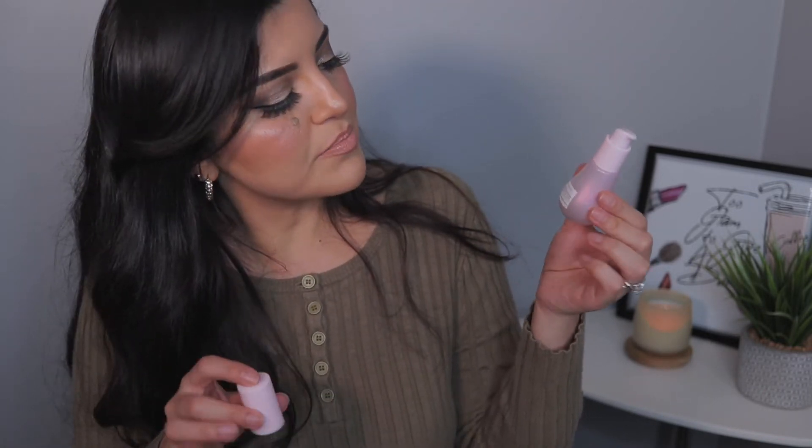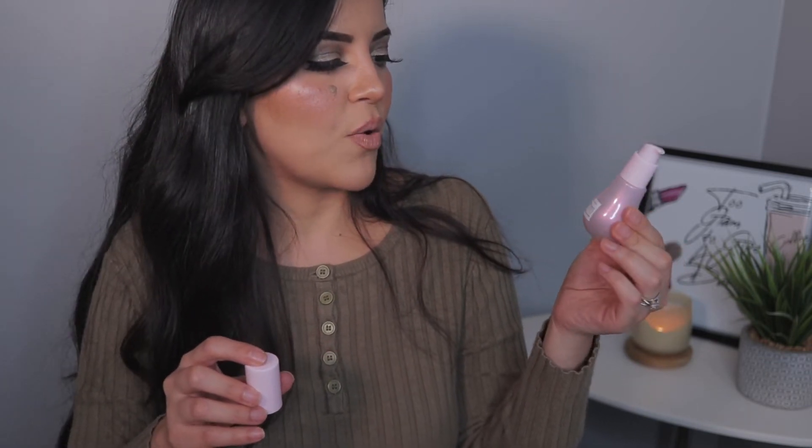It smells like a Jolly Rancher — the watermelon one. The dew drops, I've heard, are amazing. Anyone who uses this that I watch on YouTube, their skin looks amazing — so nice and glowy. I always struggle with texture, bumps, and acne, so I cannot wait to try these products out. They're so cute and pink — I think they will look very nice sitting on my vanity.